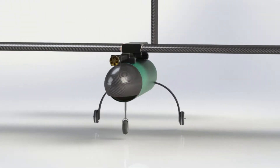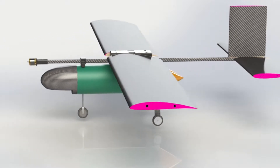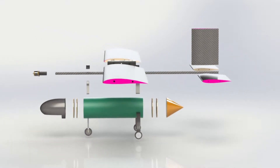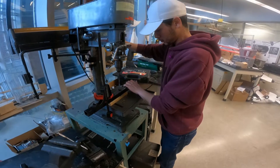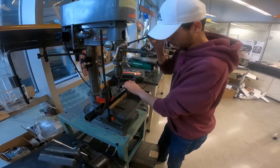A traditional aircraft configuration with a high rectangular wing and an airfoil specifically designed for low Reynolds numbers allows us to achieve high lift and stability at slow speeds of approximately 13 meters per second. Utilizing additive manufacturing and carbon composite techniques, we are able to maximize weight savings while retaining the strength and rigidity required for the mission.